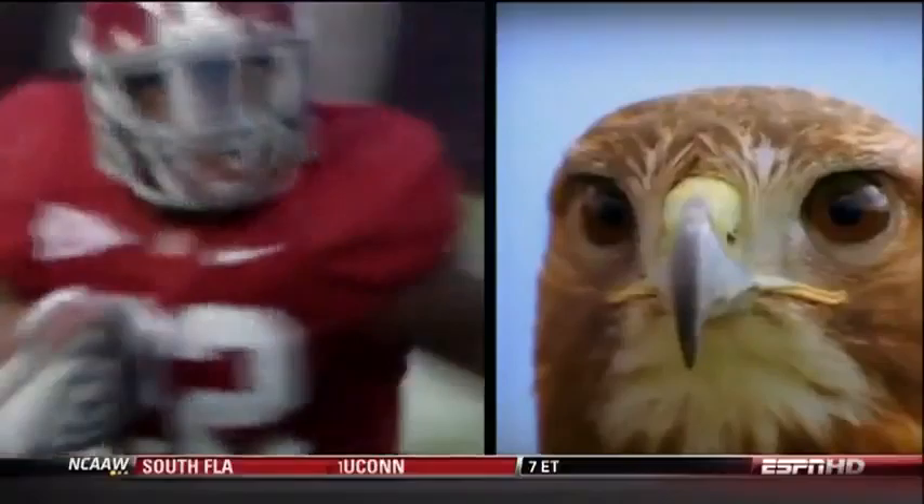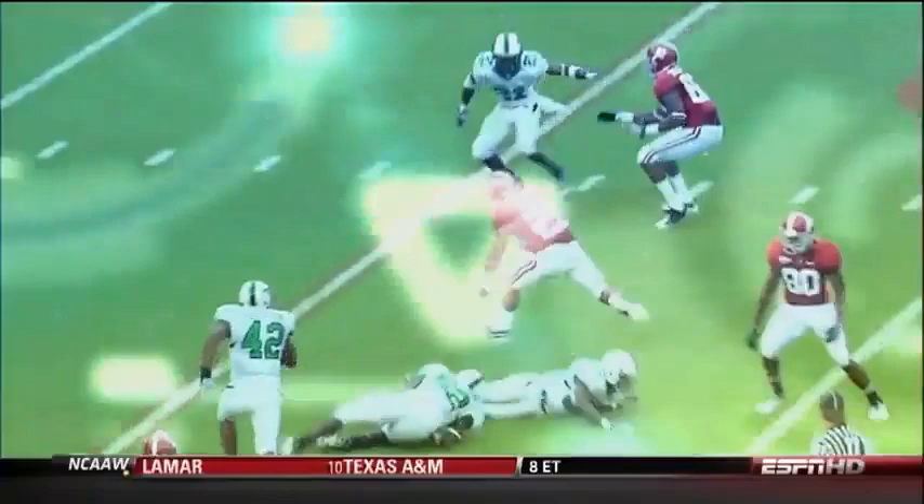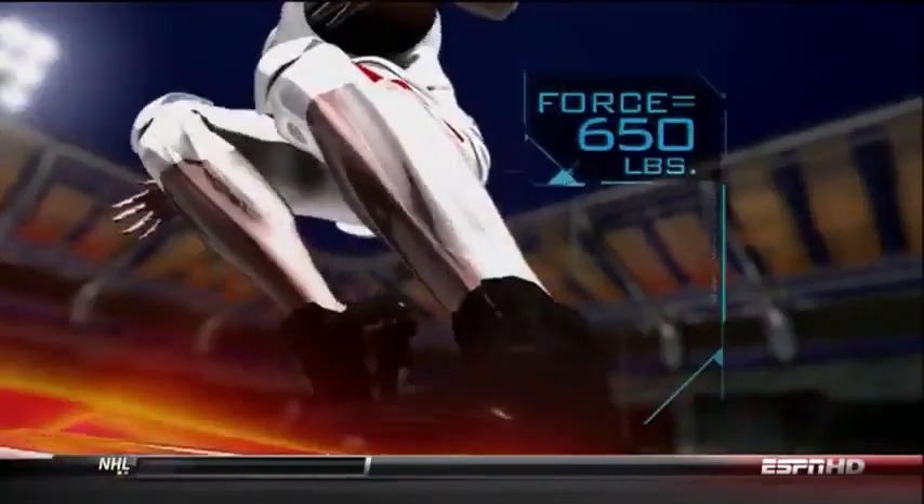The next tool is the cut. His ability to cut and juke subjects his feet and ankles to massive forces — over three times his body weight. That's over 650 pounds of force on a single cut.